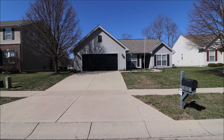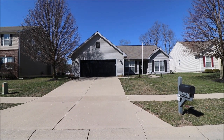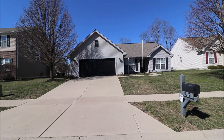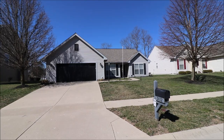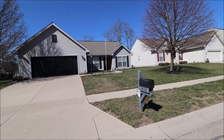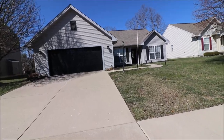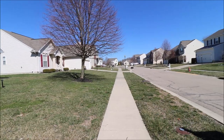I'm at 9112 Jasmine Drive, Tip City, Ohio. I have a three-bedroom, two full baths, slab. Nice landscape on the outside, nice quiet street.